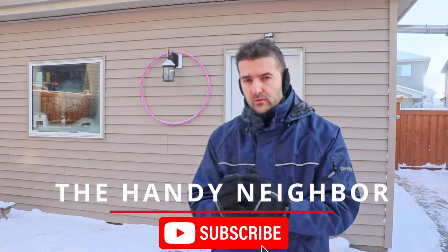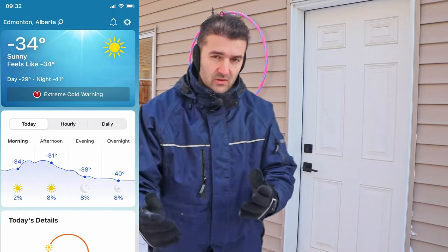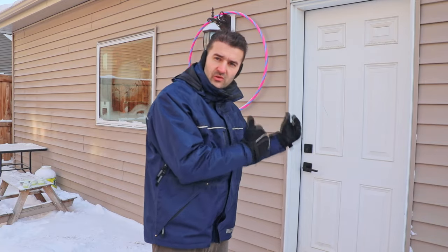Hey, good morning folks. Today I wanted to shoot a quick video to show you what's the temperature difference inside of my insulated garage and outside temperatures in the middle of the winter. I'm in Edmonton, Canada right now and we do get a few really extreme cold days like this. It's minus 35 outside — it was minus 39 last night — and you'll be able to see that on my screen. So let's walk into the insulated garage and see how much we are saving by insulating those walls and ceilings.